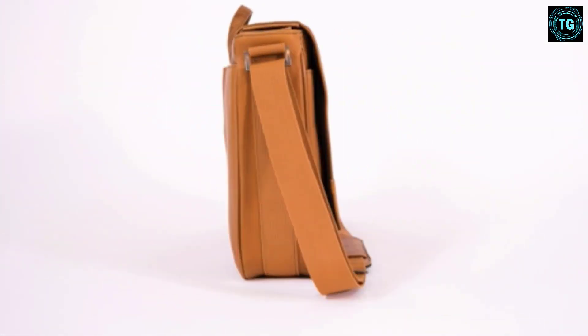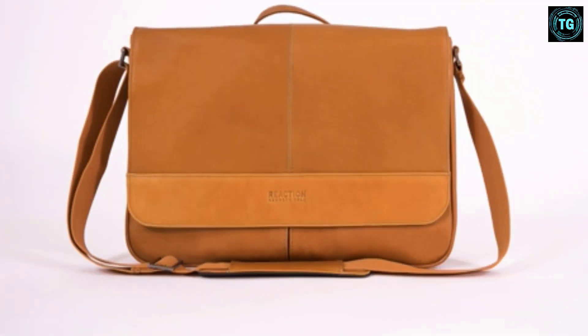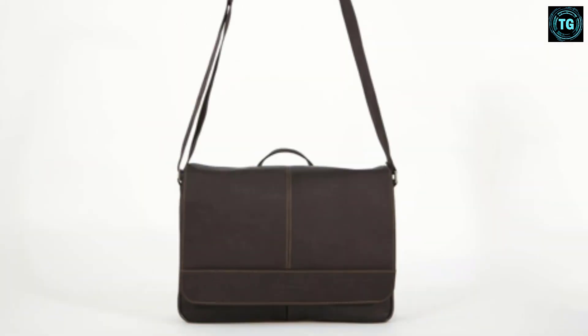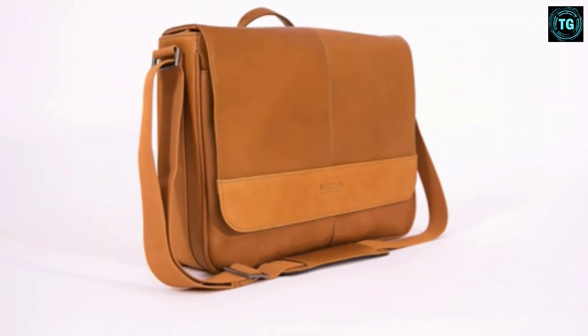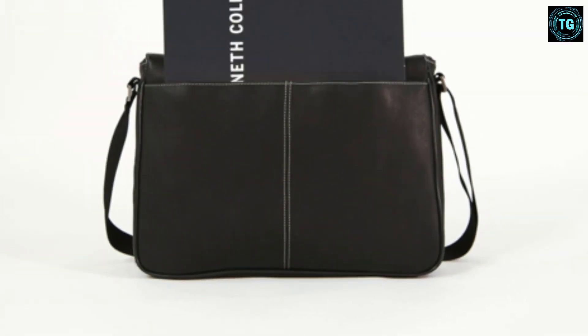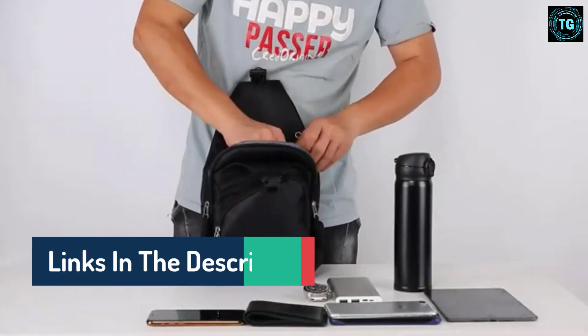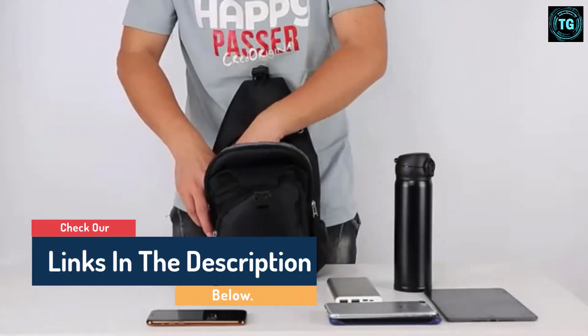Hello guys, today in this video we are going to help you find out the most stylish leather messenger bags for men on the market. I made this list based on my personal opinion and I tried to list them based on their quality, durability, customer reviews, and more. If you want to see their price and find out more information about them, you can check our links in the description below.